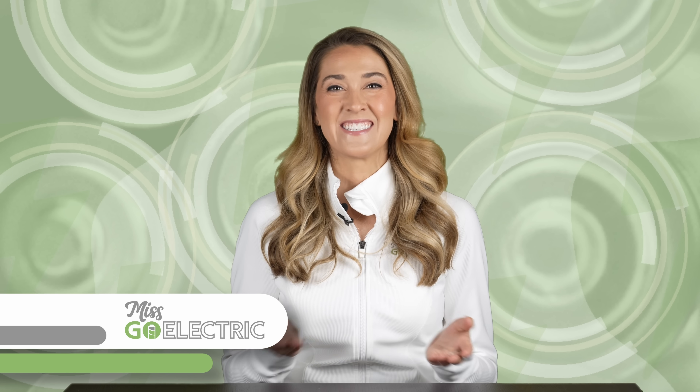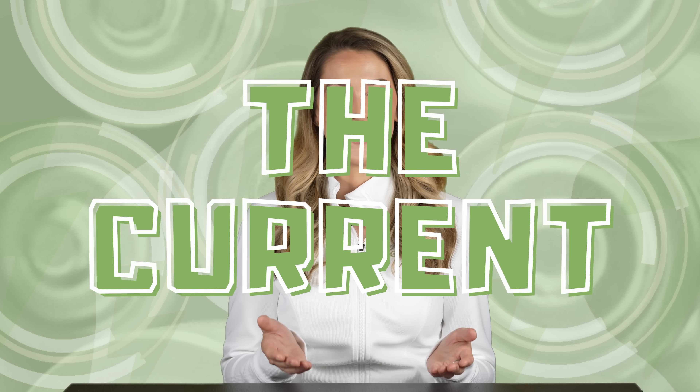Hey everyone, Misko Electric here. Today is Sunday, September 8th, 2024, and this is The Current, weekly EV news in about 10 minutes.